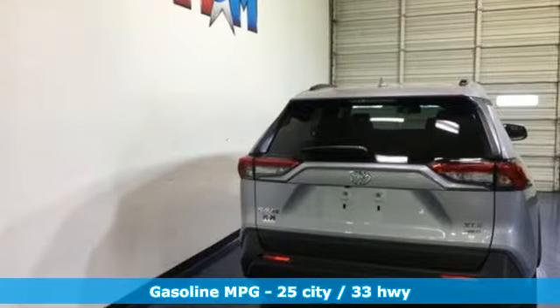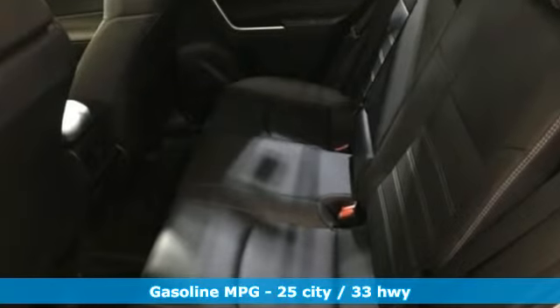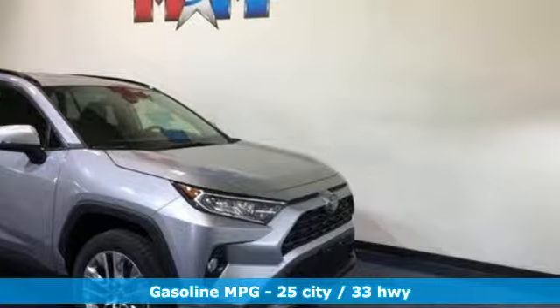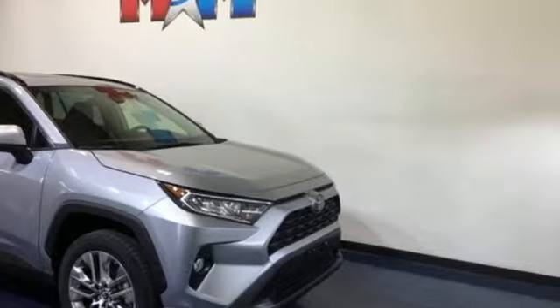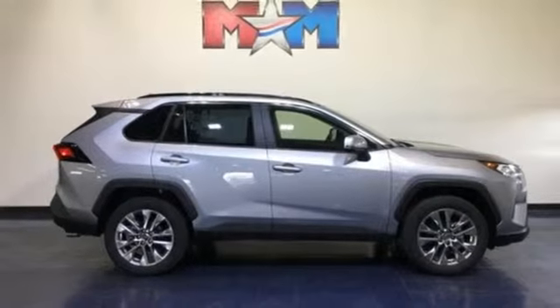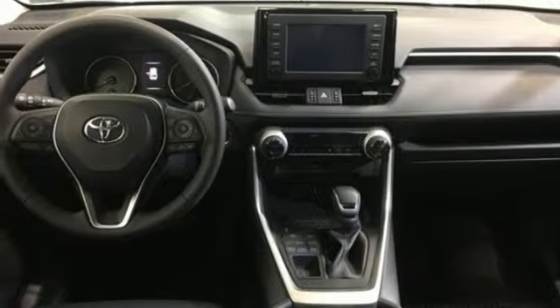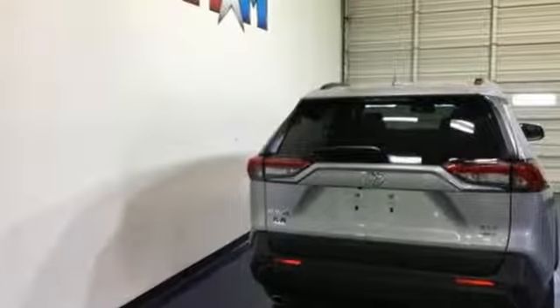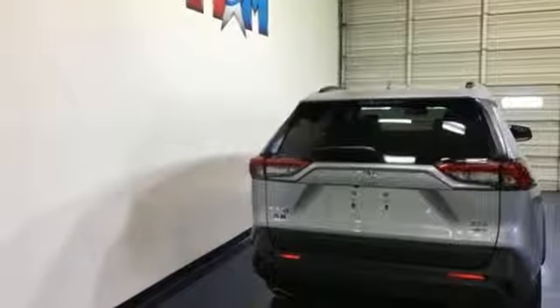Smart device navigation, power heated mirrors, dual zone climate control, doors and push button start proximity key, manual tilting steering column, automatic transmission, hands free liftgate, electronic shift on the fly, and an i4 engine. Someone's going to drive this fantastic vehicle off the lot — it should be you. Test drive it today.